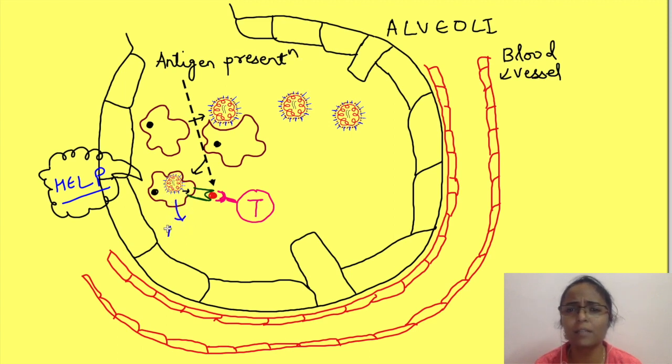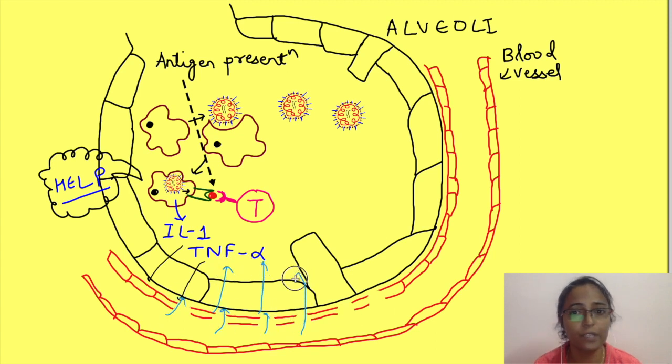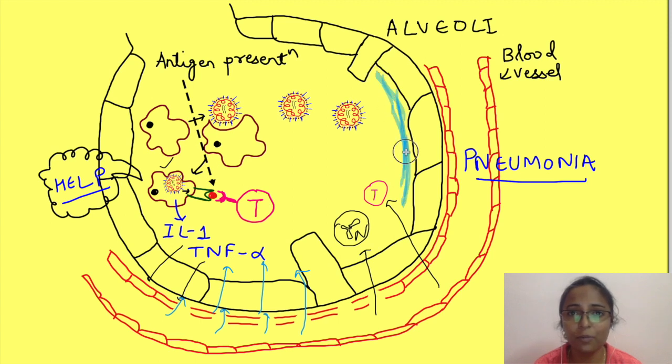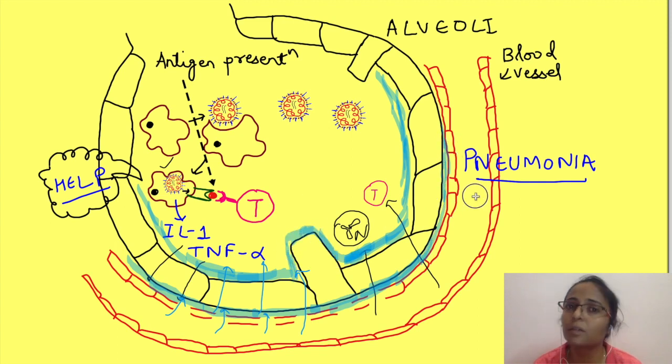The macrophages also release certain chemicals known as Interleukin-1 and TNF-alpha. These chemicals increase the permeability of blood vessels, causing fluid to leak out. Along with the fluid, neutrophils and T cells start migrating outside the blood vessel to help the macrophages. This is the start of pneumonia — specifically the first stage, the stage of congestion, where a lot of fluid and white blood cells start accumulating inside the alveoli.